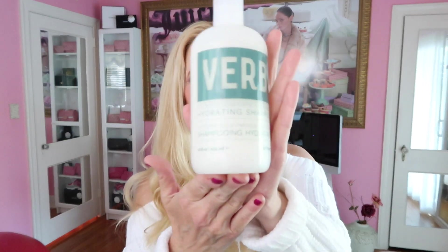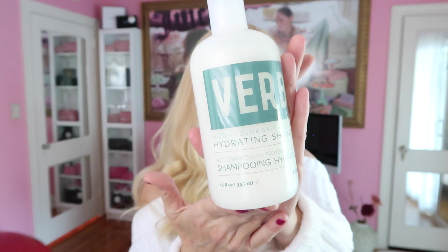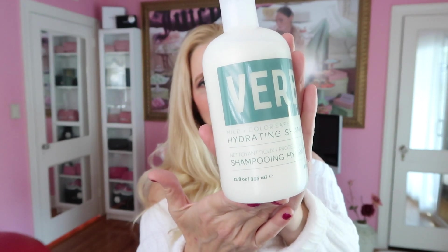The first thing I'm going to talk to you about is my shampoo. It is Verb. I purchased this from Sephora. It is cruelty free and it is a deep conditioning shampoo. I really think that it makes a big difference on my color treated, heat treated hair. This is 12 fluid ounces and it's $18.